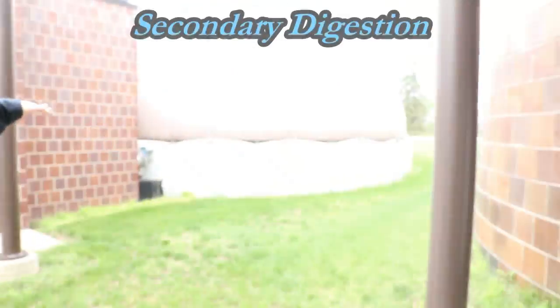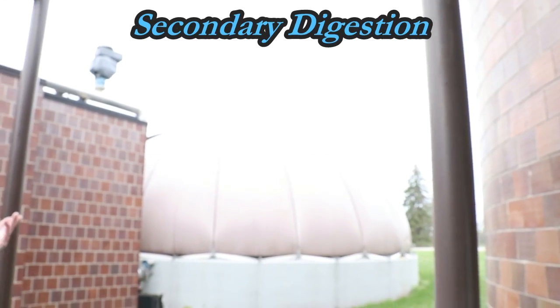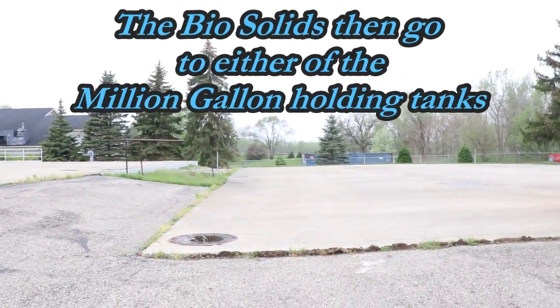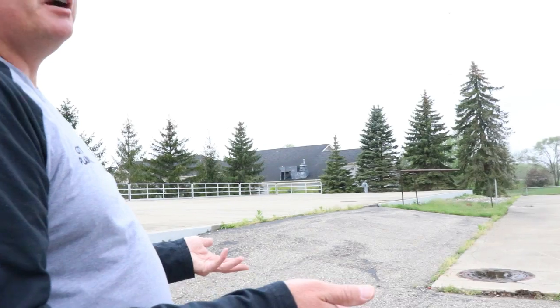The solids are in the bottom and we capture the methane in the top — the balloon is capturing methane gas. Once a year we haul this out and it's subsurface injected into farmers' fields.